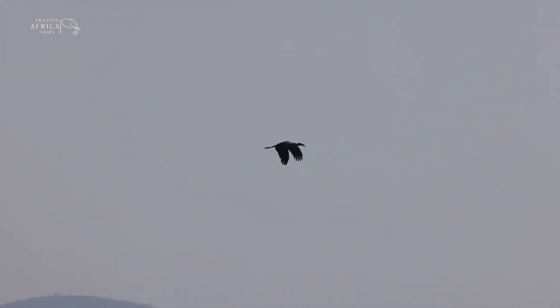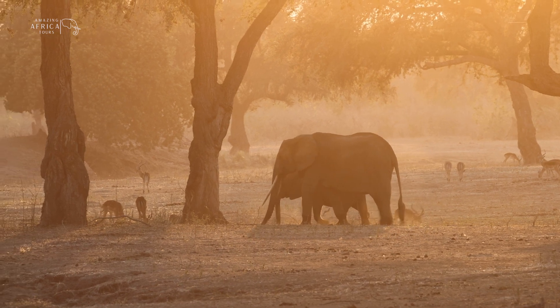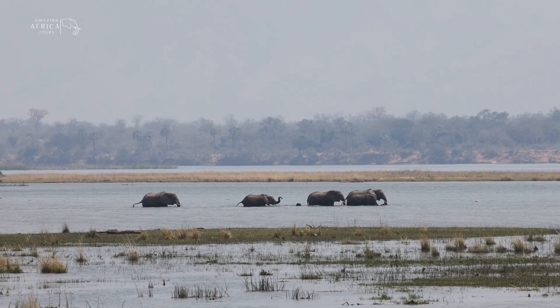On this episode, I join my good friend Sean Hind, a Zimbabwean professional safari guide, as we head off to Mana Pools in search of some of the most amazing elephants in Africa.